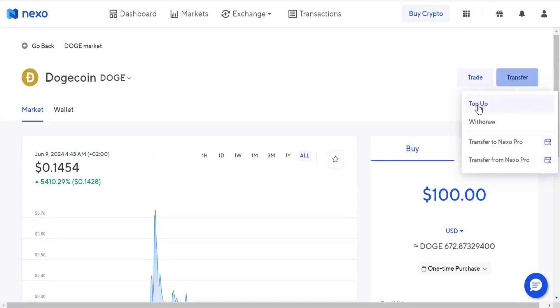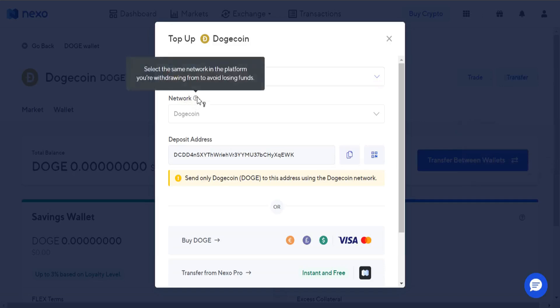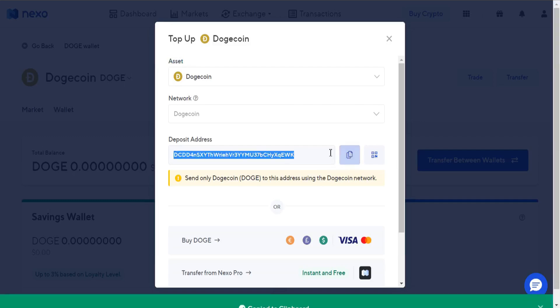The security of the assets held in your Nexo account is guaranteed by a custodian insurance policy. Your assets are held in multi-signature wallets and cold storage at world-renowned cryptocurrency security standard level 3, as well as SOC 2-compliant custodians, including Ledger Vault and Fireblocks, among others.